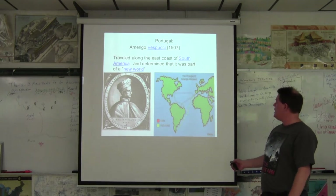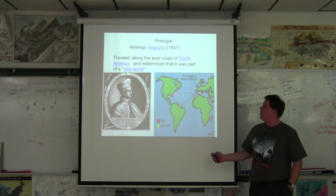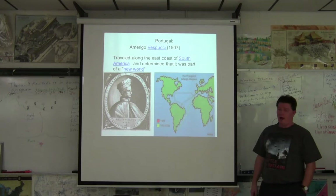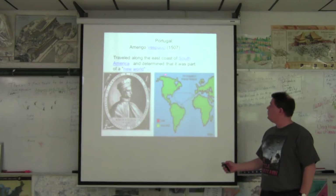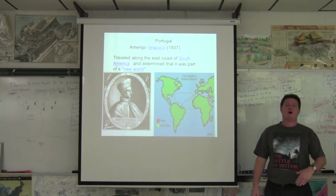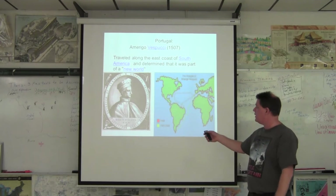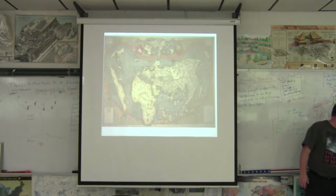Then we get Amerigo Vespucci. He sets sail from Portugal and sails around North Carolina, probably as high as Maryland, down past Florida, through the Caribbean, to around what is today Brazil. And he is the one who says this isn't Asia — these are two new continents, called the Americas after him: North and South America.